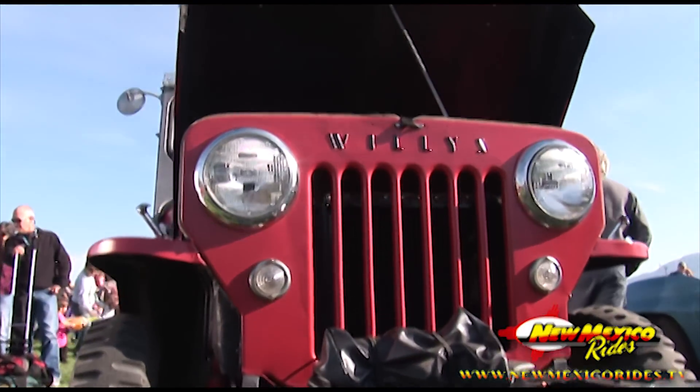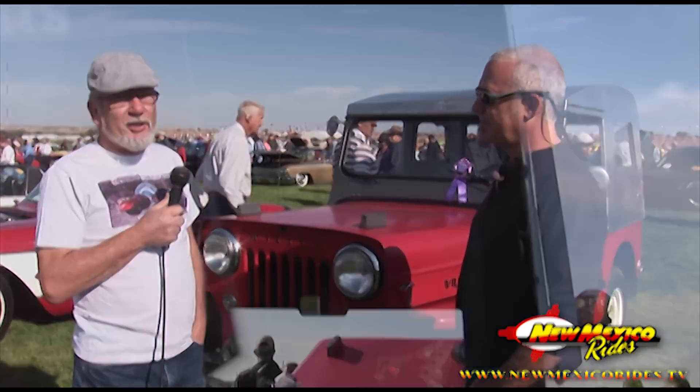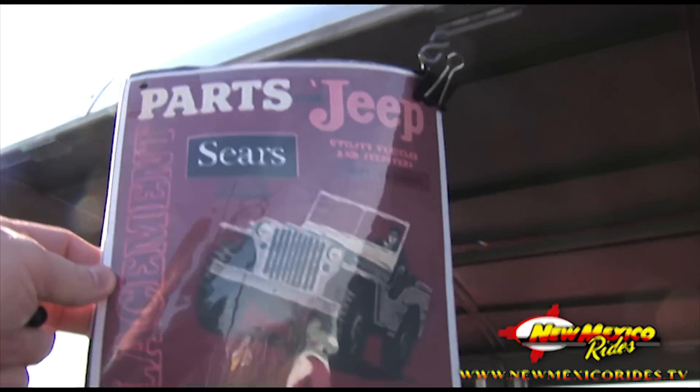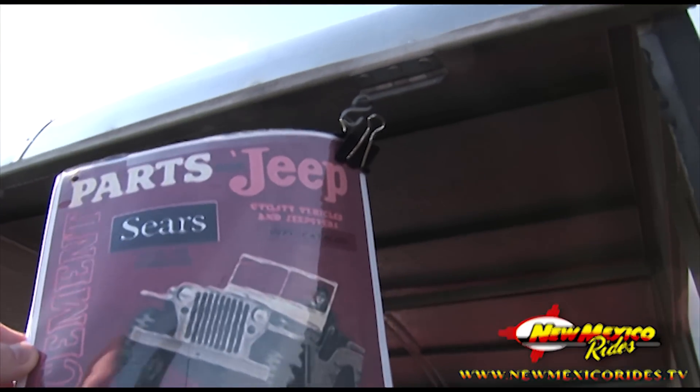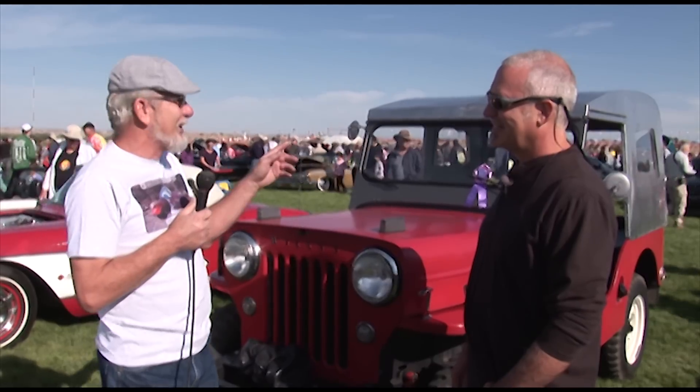That's the reason for the tall hood. Some people call that the ugly one — it depends on your likes. It's been completely restored as original. The top is a Sears Allstate top, which was $154.95 brand new. I paid $300 for the top.